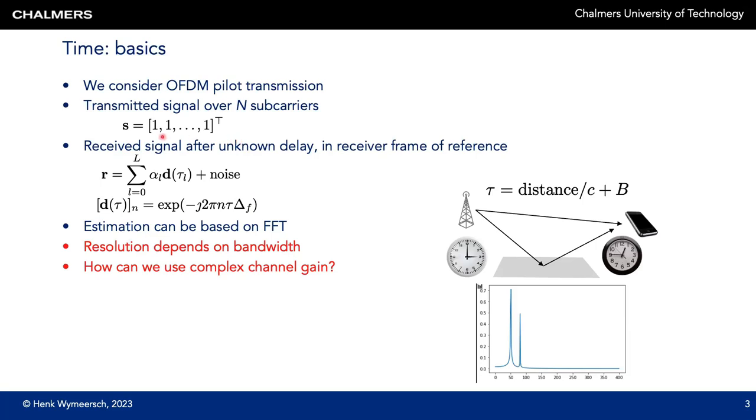Suppose we transmit a pilot signal across sub-carriers and all of those pilot signals are identical. At the receiver side we observe a vector across the sub-carriers, which is a superposition of L paths. Each path has its own complex gain alpha-L and its own delay tau-L, and there is also noise. The delay appears as a phase rotation across the sub-carriers. Due to this linear phase rotation, the delay can be estimated by taking the FFT of the received signal and looking for peaks. In this case there are two paths, and the receiver takes the delay corresponding to the first peak — the line of sight path — for further positioning.